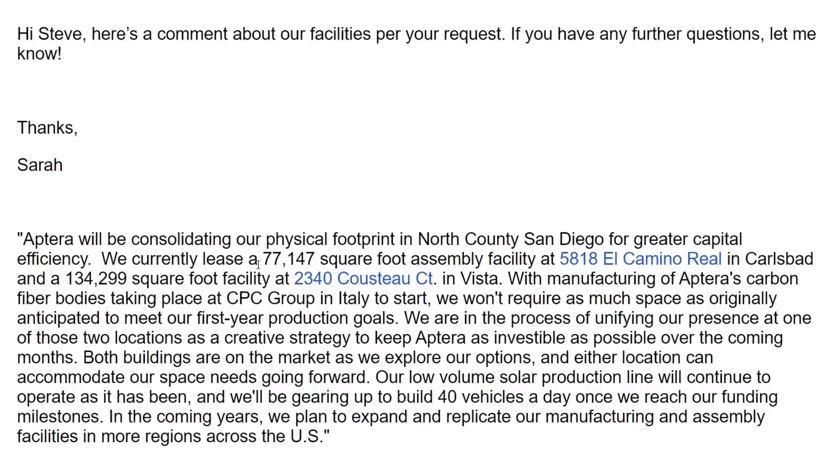The statement reads: 'Aptera will be consolidating our physical footprint in North County San Diego for greater capital efficiency. We currently lease a 77,147 square foot facility at 5818 El Camino Real' — the facility we all know about, where they've had the EV association and Aptera ambassadors meetings — 'and a 134,299 square foot facility at 2340 Custo Court.' That confirms Custo Court as an Aptera location. The El Camino Real address is also the address on their SEC filings as their main address.